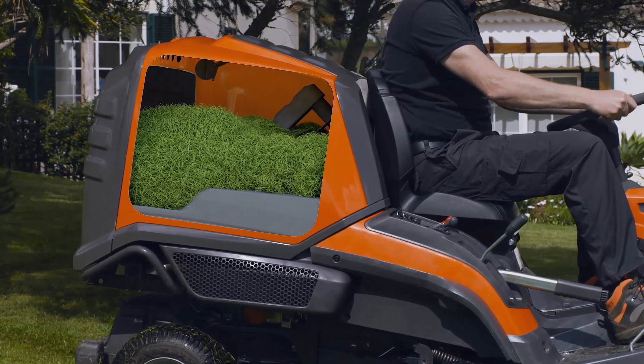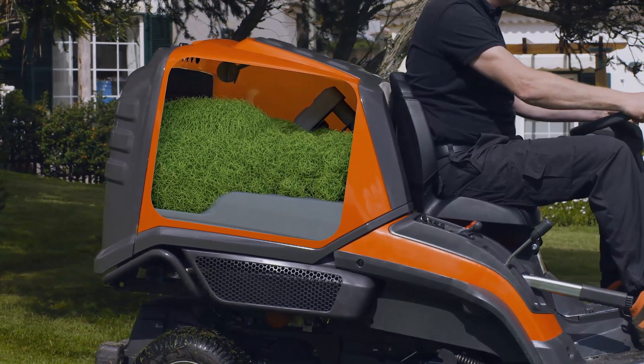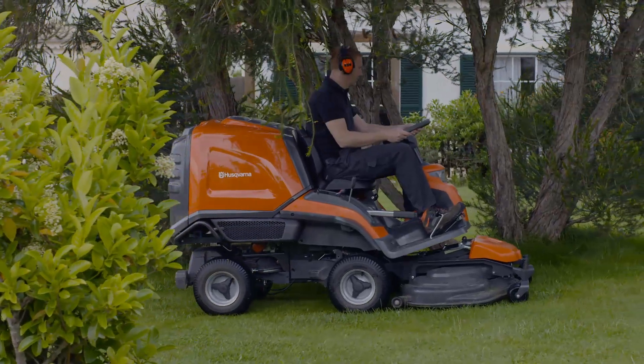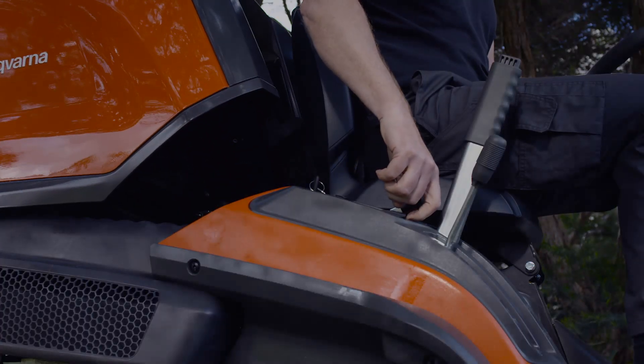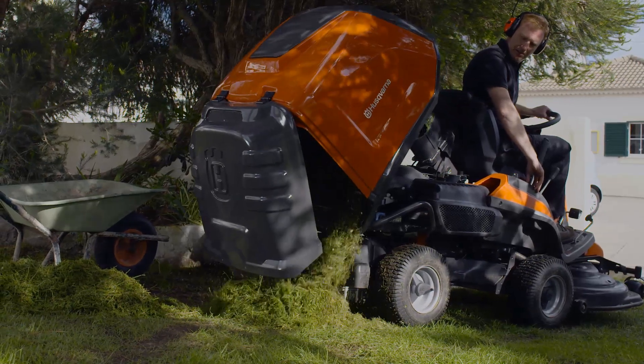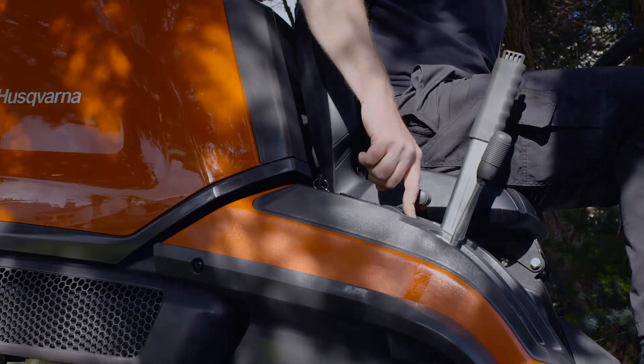As the auger transports the grass clippings with high power, the grass will be compressed. The collector can hold twice the amount of a conventional collecting machine, meaning fewer stops for emptying. On the other hand, the emptying is easily done.